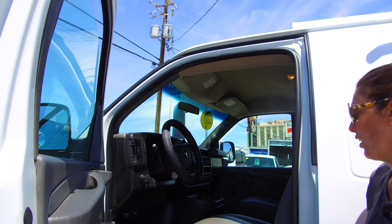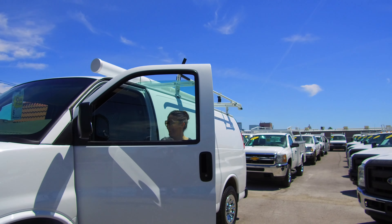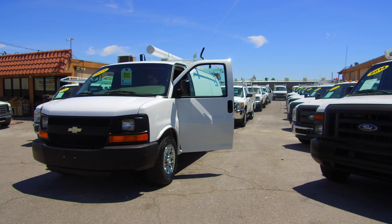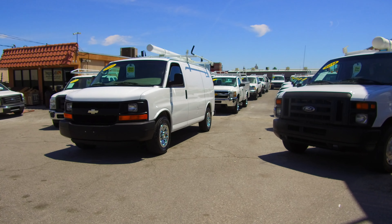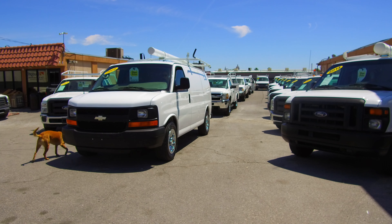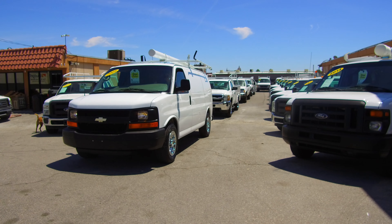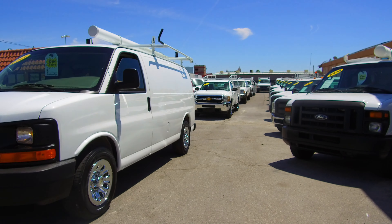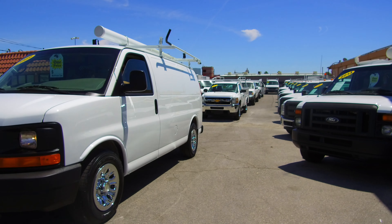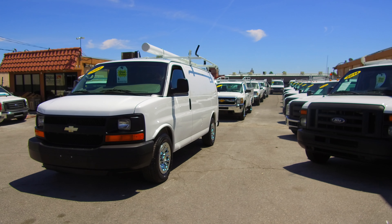I love these 4.3-liter gas-saving V6s. The suspension on a Chevy 1500, to me, is the nicest driving cargo van that you can get — it's the most car-like experience you'll have. Let's just start it up so you can hear it. Push drive — goes right into drive. Reverse — goes right into reverse. You've got that rear backup beeper to warn people around you that you're moving backwards. Ice-cold air blows nice and hard in your face.